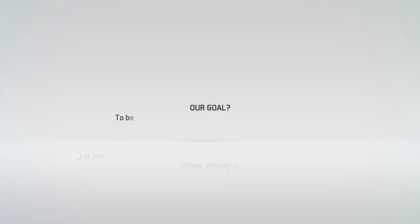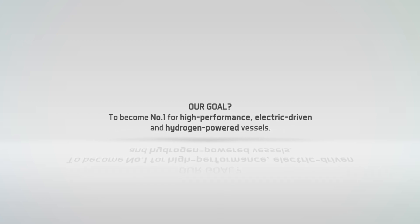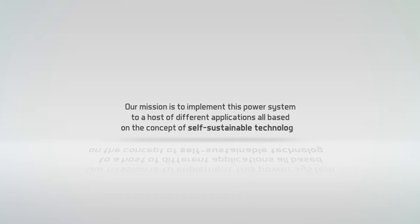Our goal: to become number one for high performance, electric driven and hydrogen powered vessels. Tendo One is just the start. Our mission is to implement this power system to a host of different applications, all based on the concept of self-sustainable technology — hydrogen production from renewable sources of electrical energy, stored and harnessed into power.